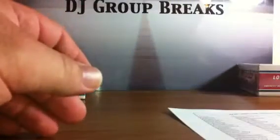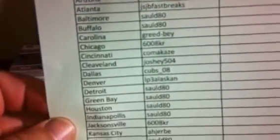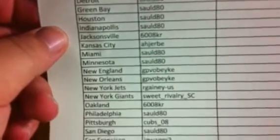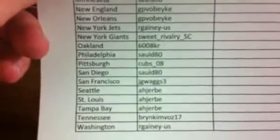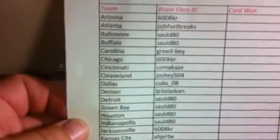And the Cam Newton 2011 Topps Chrome Rookie card. So congratulations there. What we're going to do is go through the list of winners real quick so you guys can see your teams. Thank everybody for bidding. Make sure to keep looking up on eBay for DJ Group Breaks, as well as Facebook — friend us on Facebook.